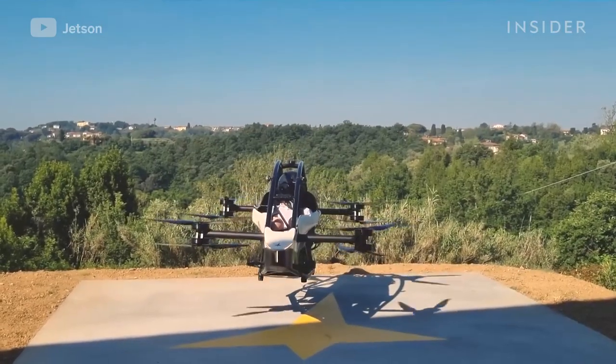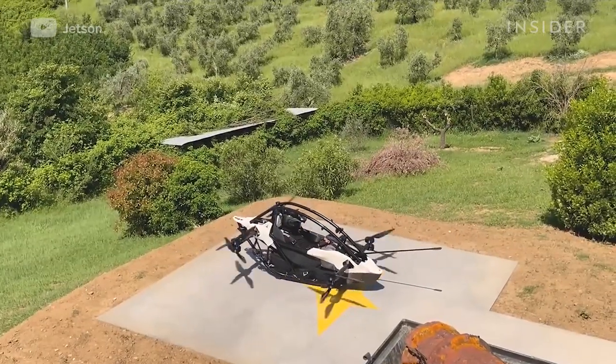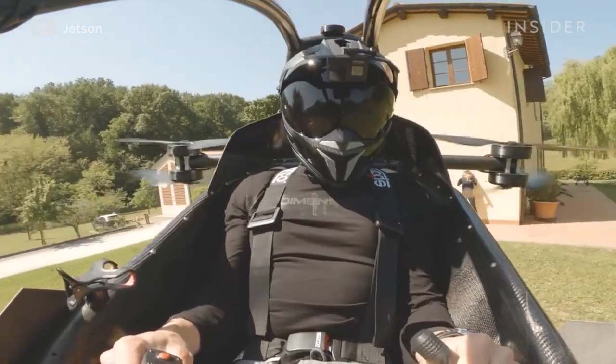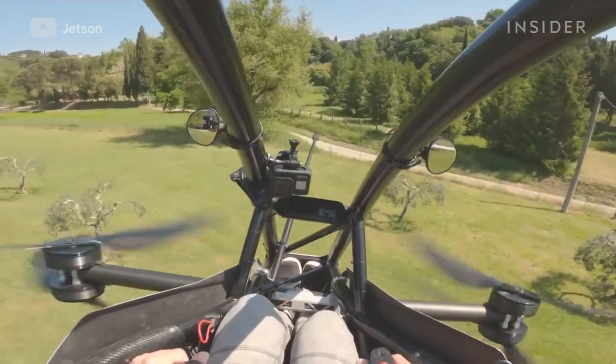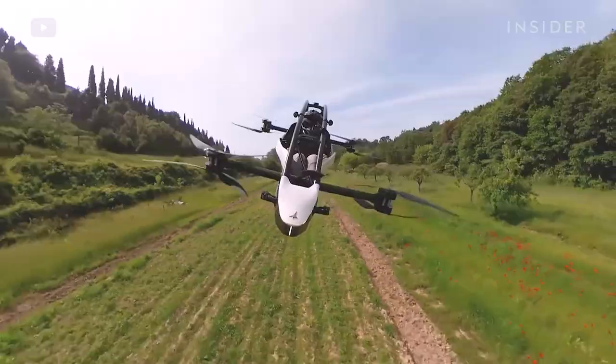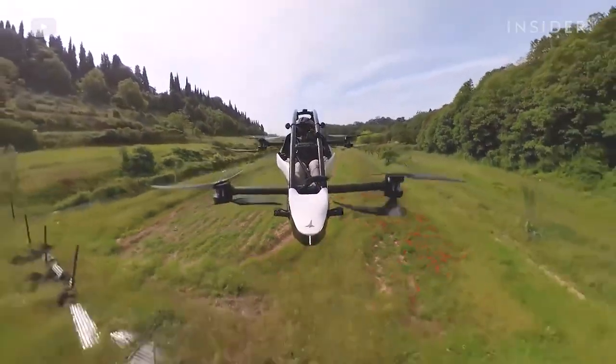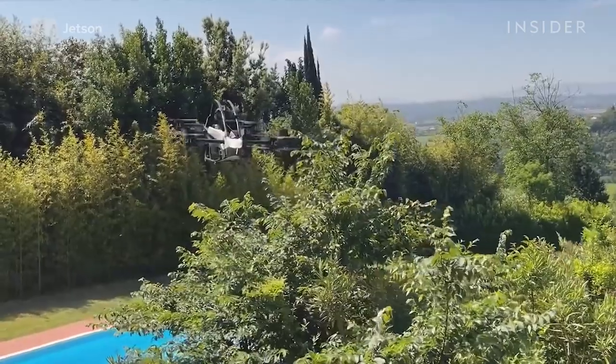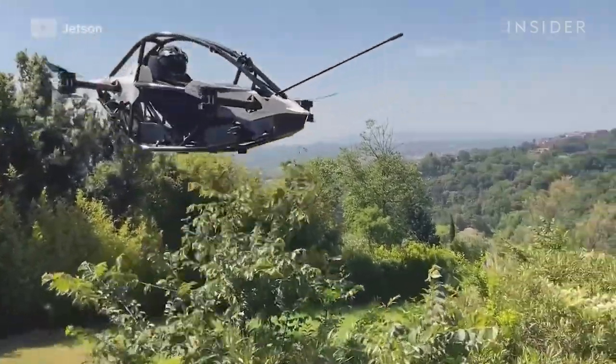And if you cut the throttle to zero, the vehicle can land itself. In June, company co-founder Tomas Patan released a video of himself using the aircraft for a quick three-minute commute from his home to his office. According to Patan, the flight decreased his commute time — normally by car on public roads — by 88%.